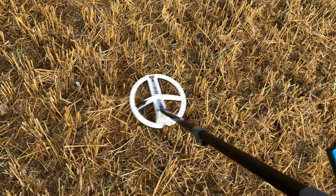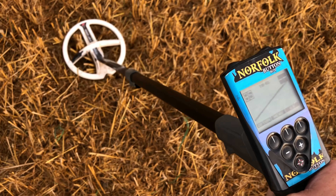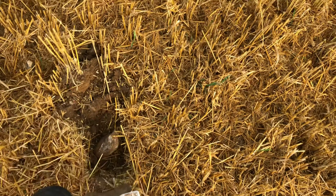This one here was a banging signal — stopped me instantly. Solid 85.